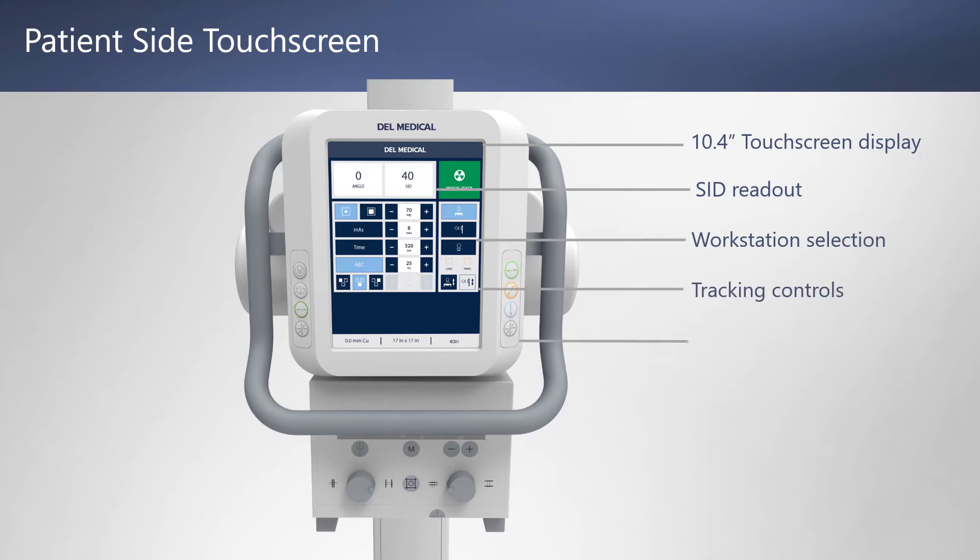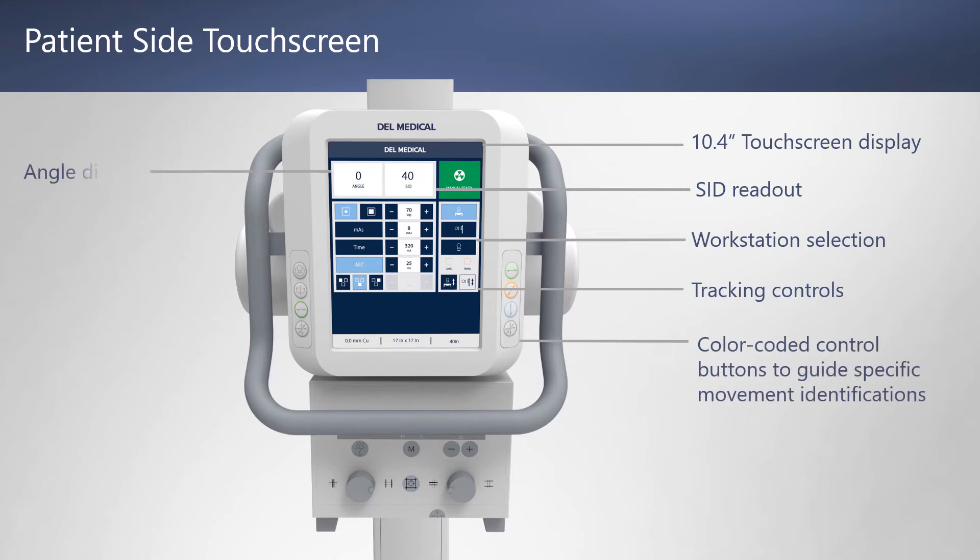The workstation also features color-coded buttons for specific movements, real-time beam angle display, AEC and generator controls, and an all-lock release optical sensor for grab-and-go positioning.